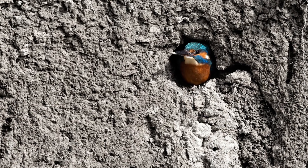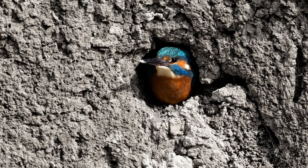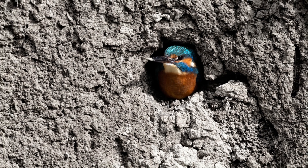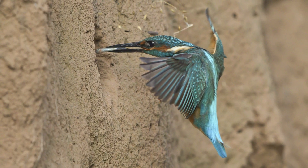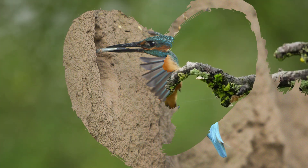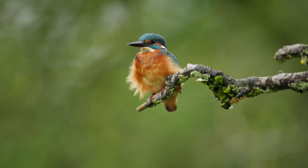Kingfishers nest by excavating a tunnel into riverbanks. Nesting normally commences in April and continues throughout July. The nest chamber is excavated by the male and female, and the female lays a clutch of up to seven eggs. They typically have two broods per year, but it is not unknown for them to have three broods if conditions are favourable.